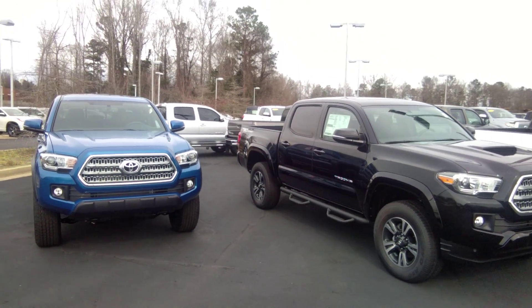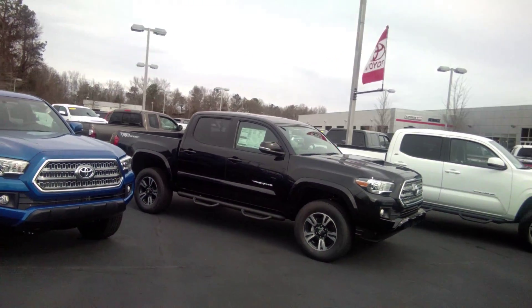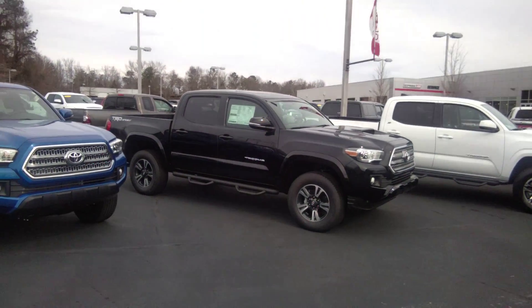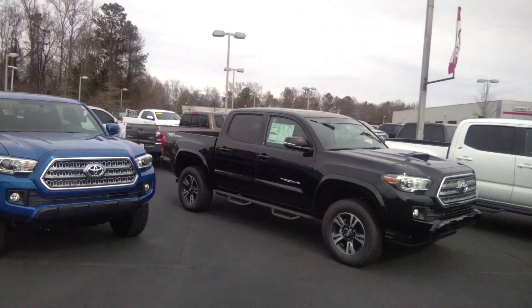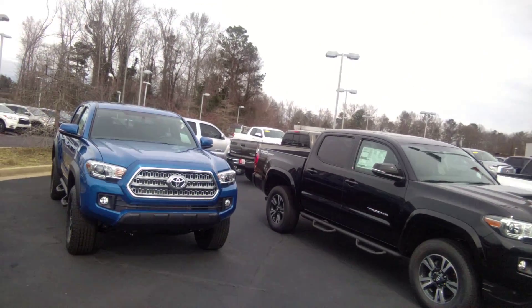Another good one here — can't go wrong with black. Black's always going to look real sharp, especially in that new model. Definitely going to turn some heads, being one of the first in town to get one of these brand new 2016s. And a sunroof to boot.